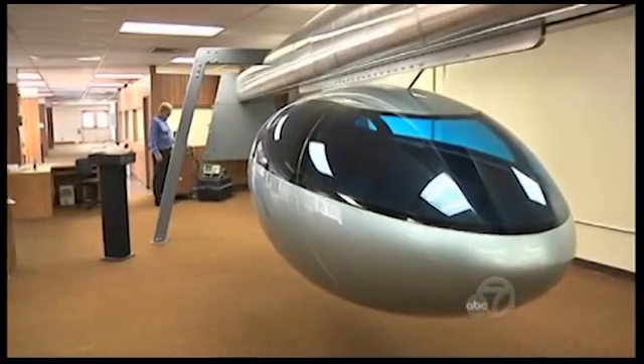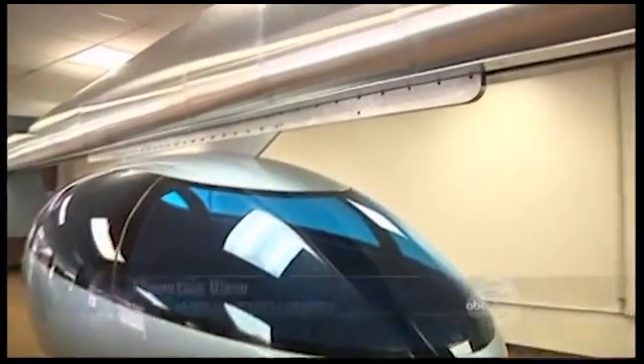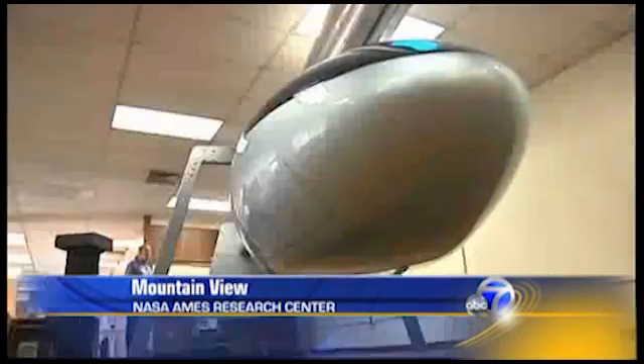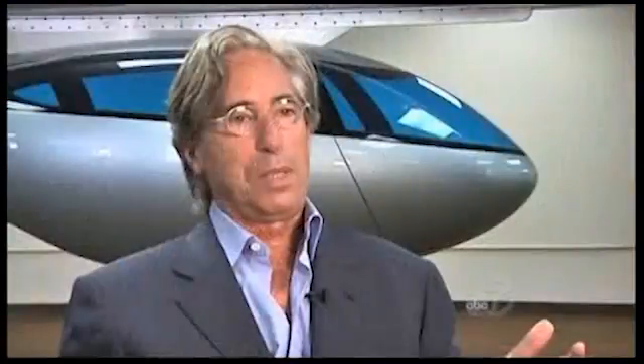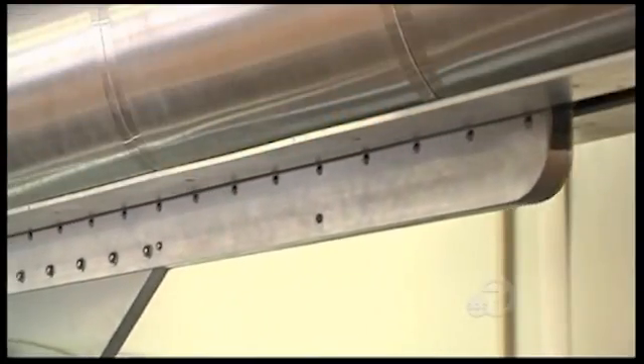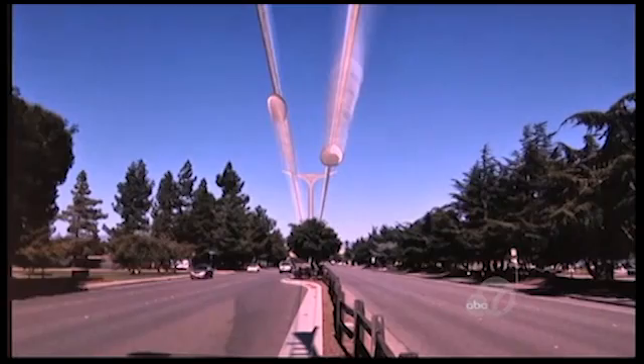SkyTran, in a nutshell, is the Jetsons come to real life. In a nondescript building at NASA's Ames Research Center, a little bullet-shaped vehicle creeps down a 50-foot metal test track. You're whisked away at high speed in silence because SkyTran is a passive magnetic levitation vehicle, meaning there's no clitter-clatter of wheels — you're riding on a cushion of air. Gliding at up to 150 miles an hour, suspended from poles, SkyTran is the first in a category called personal rapid transit.